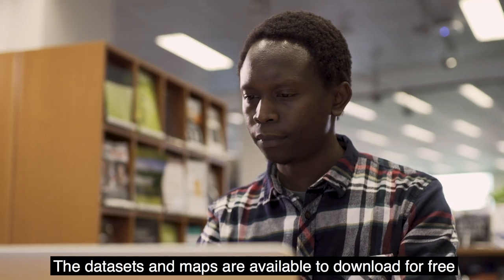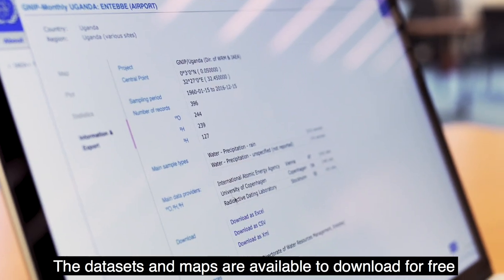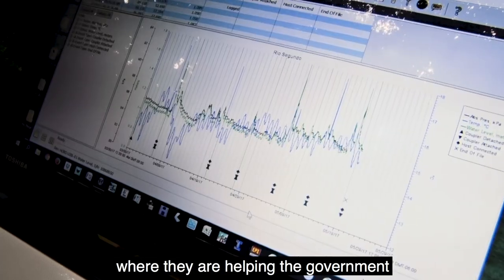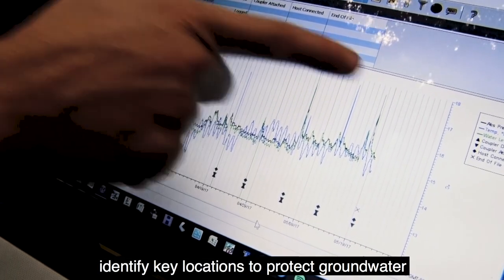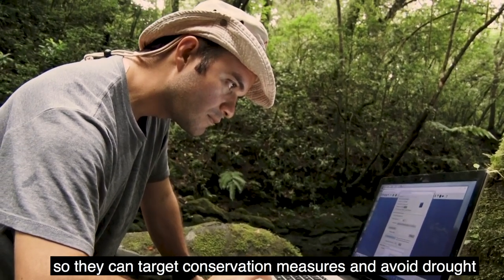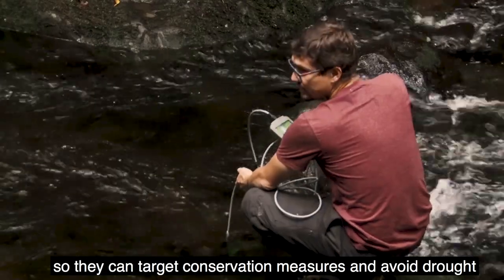The data sets and maps are available to download for free and can be used in many ways. For example, in Costa Rica, they're helping the government identify key locations to protect groundwater so they can target conservation measures and avoid drought.